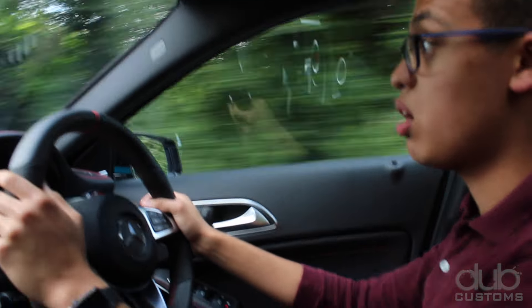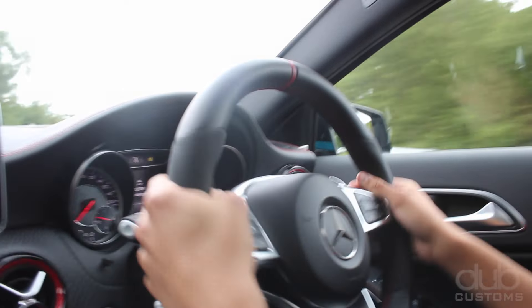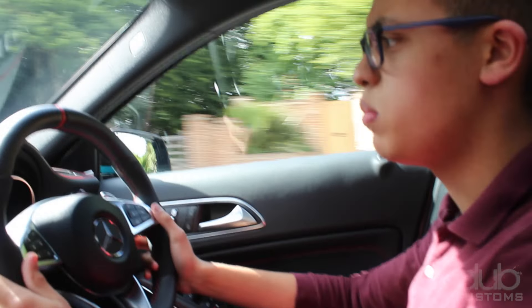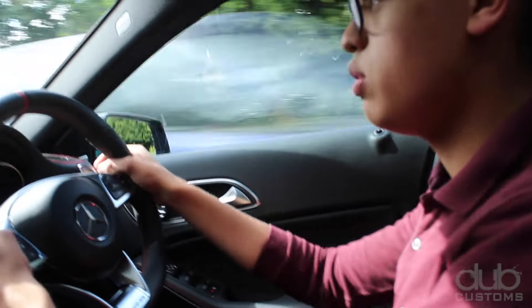I'm going down this rather rough B-road as we speak. The dampers are in their firm setting but it's still not too uncomfortable — it's really nice. I'm going to put it in race and go into manual.